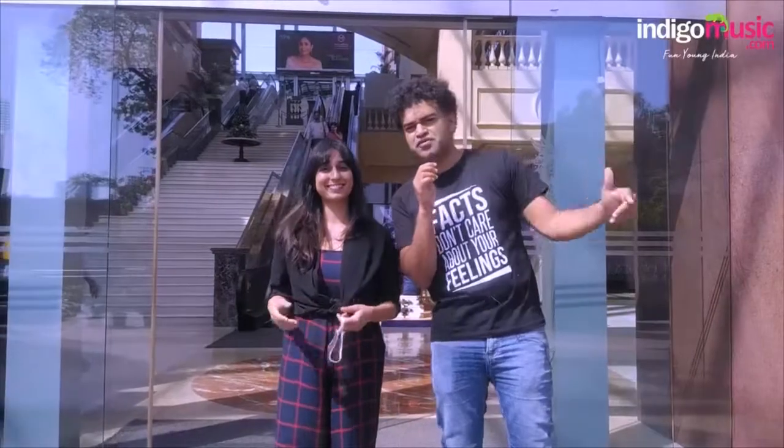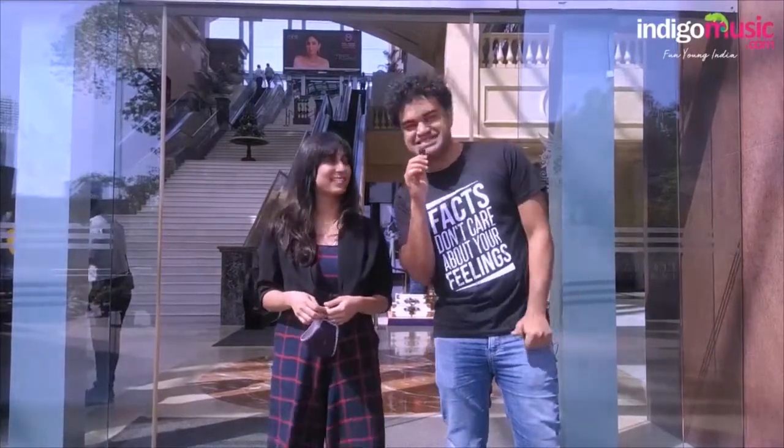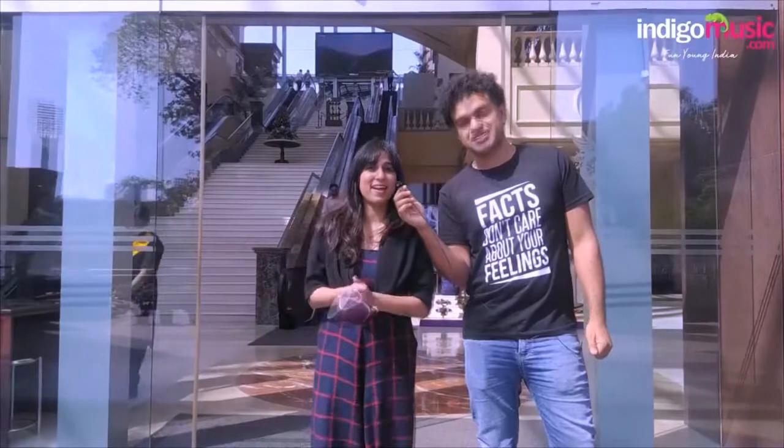Hey everybody, welcome to Indigo Music.com. Here we are outdoors feeling the sun, only for a bit because we're getting into UB City for an entire day of shopping. I'm excited. And we're going to split, we're going to do our own thing and let's get into it.